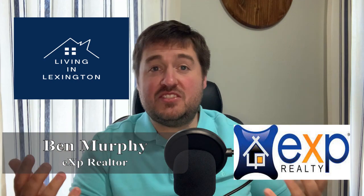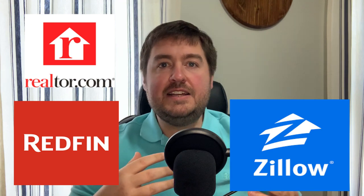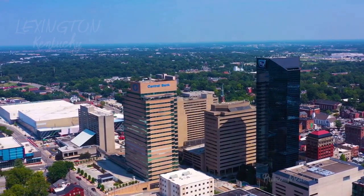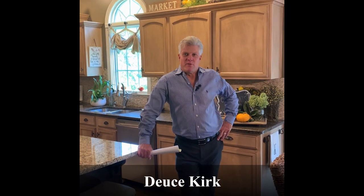This is the channel where we talk about everything it means to live in Lexington, Kentucky, including all the surrounding areas like Georgetown, Burserls, Winchester, and Paris. Today we're going to talk about Redfin.com, Realtor.com, and Zillow.com — compare and contrast and figure out which one is best suited for shopping for a new home and looking to purchase or sell your current home.